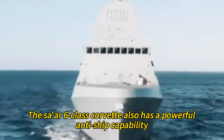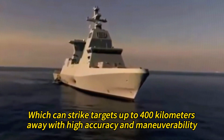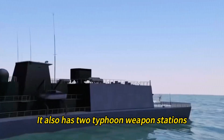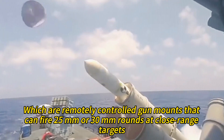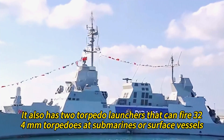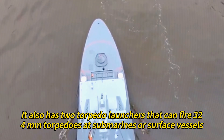The SAR-6-class Corvette also has a powerful anti-ship capability, thanks to its Gabriel anti-ship missile, which can strike targets up to 400 kilometers away with high accuracy and maneuverability. It also has two Typhoon weapon stations — remotely controlled gun mounts that can fire 25mm or 30mm rounds at close-range targets — and two torpedo launchers that can fire 324mm torpedoes at submarines or surface vessels.